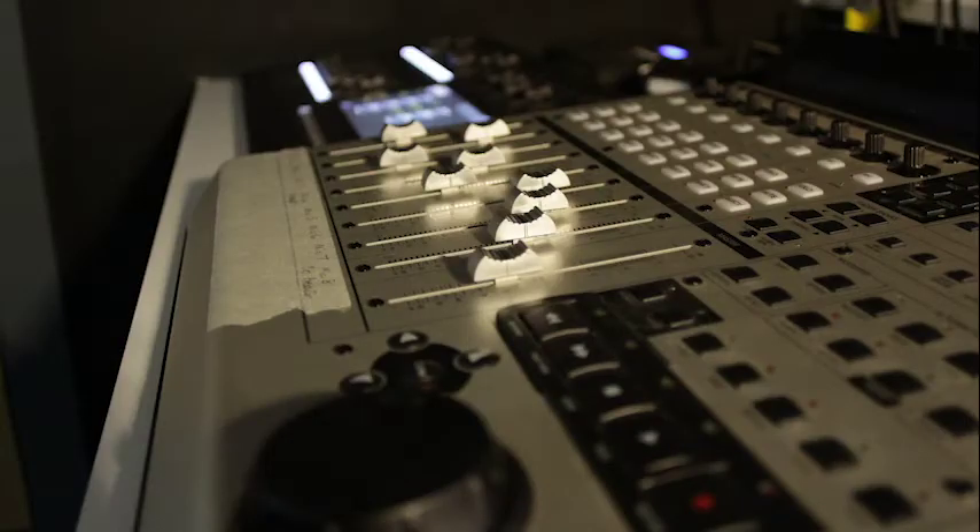If you have chosen our media pathway you will have access to our TV studio with industry standard lighting, audio and vision mixes.